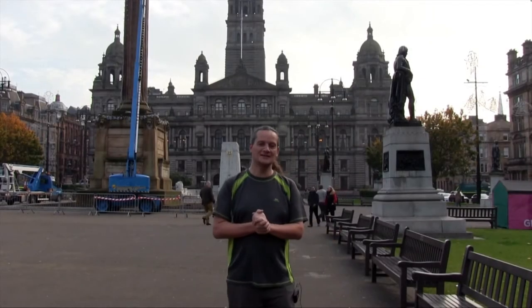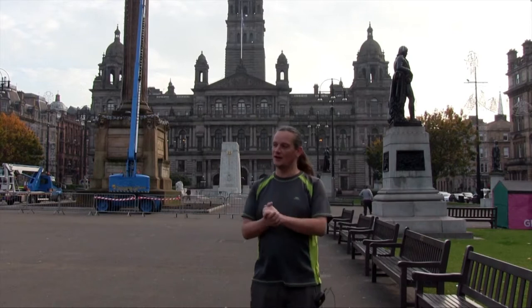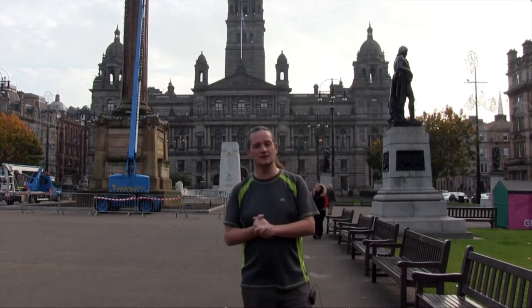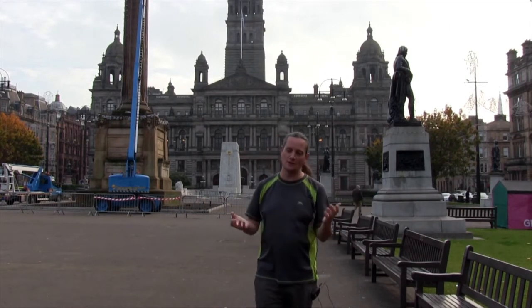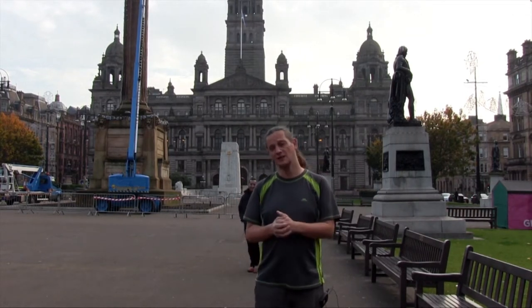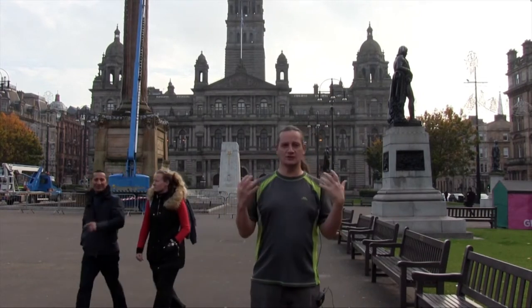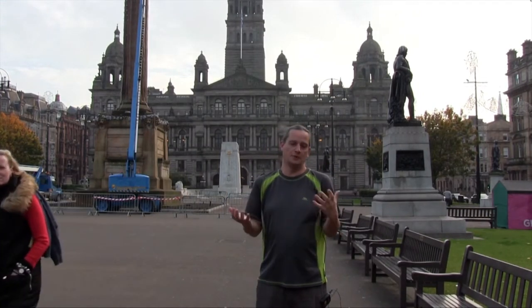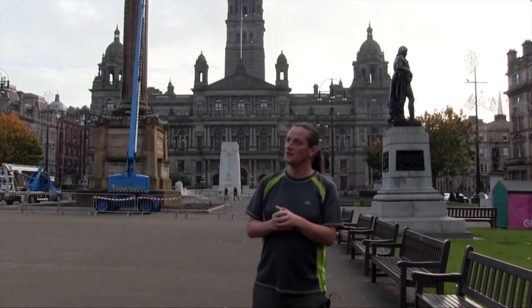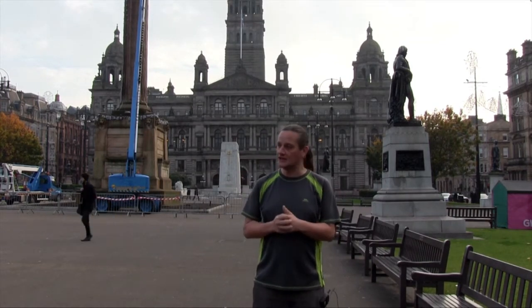We're here today to look at the George Square statues. George Square is the main public space in Glasgow, and Glasgow is the largest city in Scotland, so this is a very significant public space. The statues are very much part of the life of the people of Glasgow — they walk past them every day, and they're an extremely important part of the city and its visual imagery.